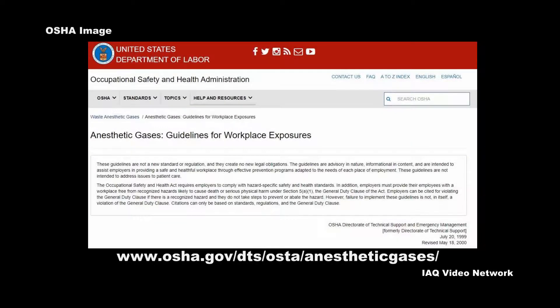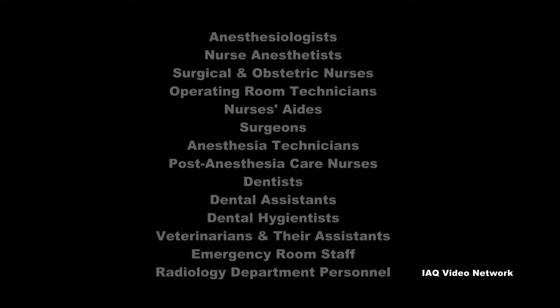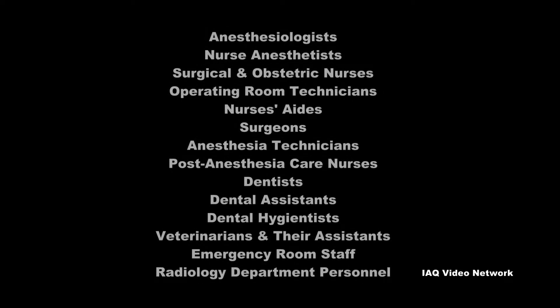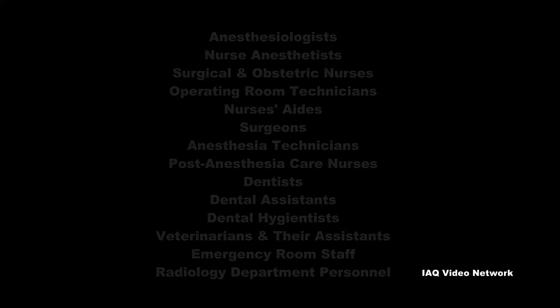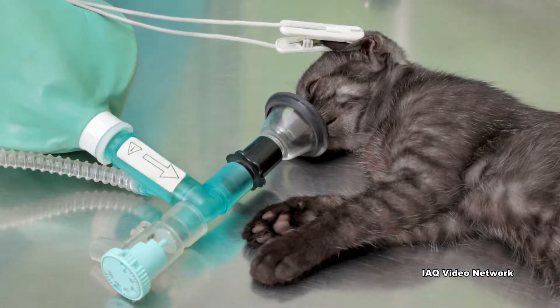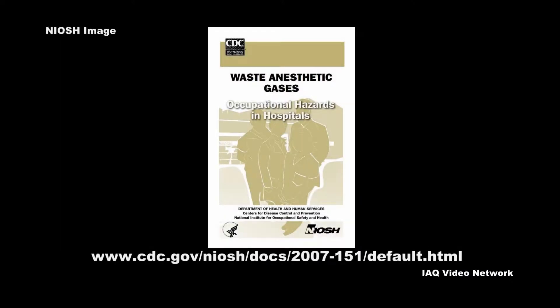The Occupational Safety and Health Administration once estimated that more than 200,000 health care professionals — including anesthesiologists, nurse anesthetists, surgical and obstetric nurses, operating room technicians, nurses' aides, surgeons, anesthesia technicians, post anesthesia care nurses, dentists, dental assistants, dental hygienists, veterinarians and their assistants, emergency room staff, and radiological department personnel — are potentially exposed to waste anesthetic gases and are at risk of occupational illness.